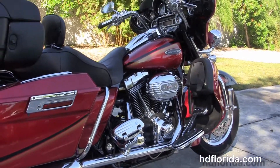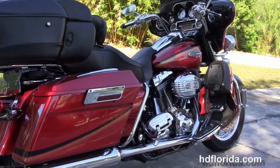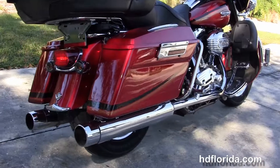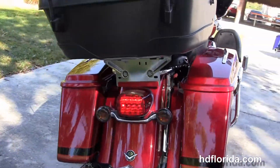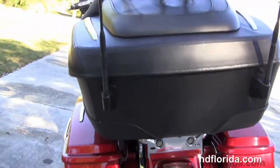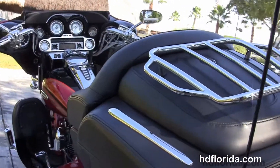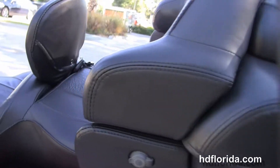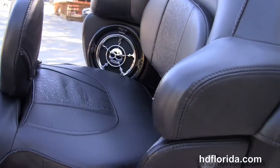CVO foot controls including the fully adjustable passenger boards and that big powerful 110 cubic inch twin cam engine with 6-speed transmission, chrome exhausts, chrome saddlebag guards, hard locking saddlebags, the leather tour pack with the chrome lugging track up top, smoke turn signal lenses in the back with the LED brake lamps.